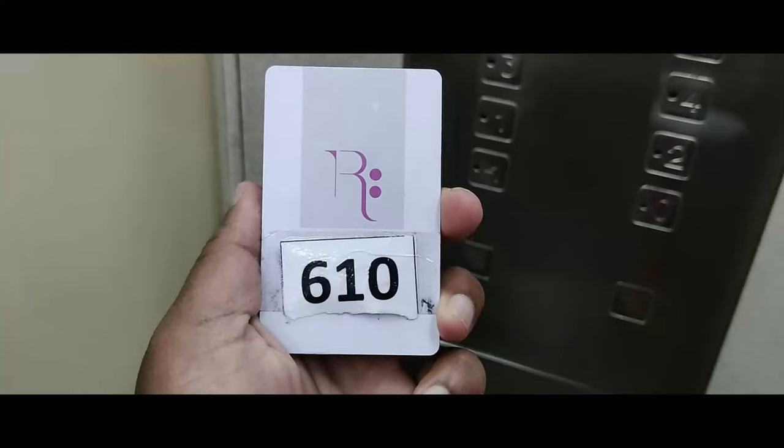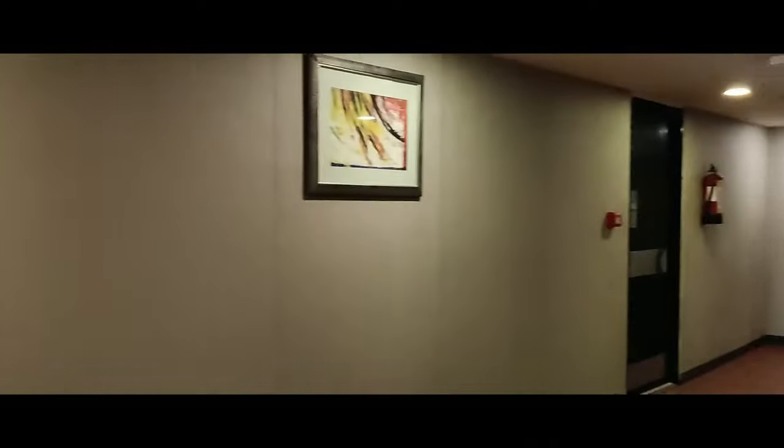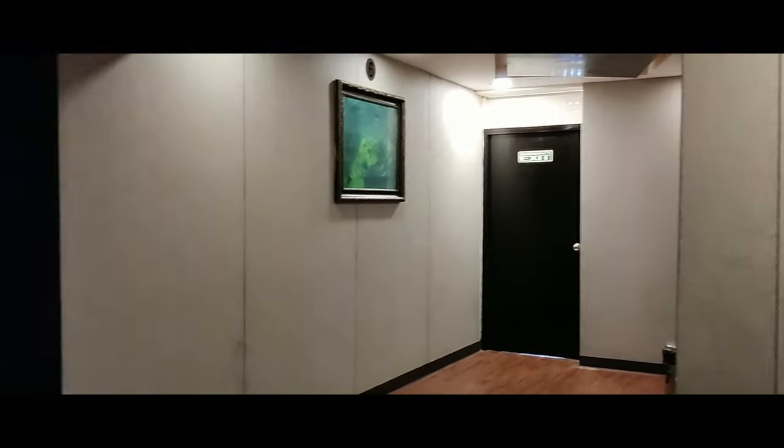We have to use the key to open room 610. Here is our room. On the left side there are many rooms, and on the right side there are many rooms as well. Let's enter.